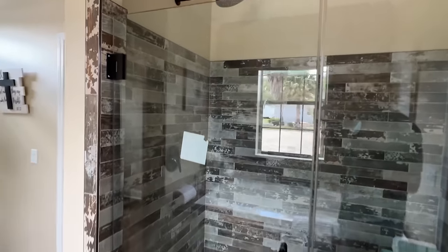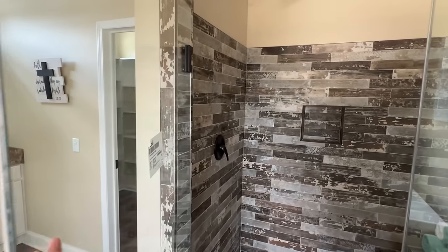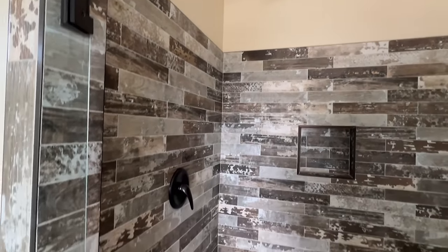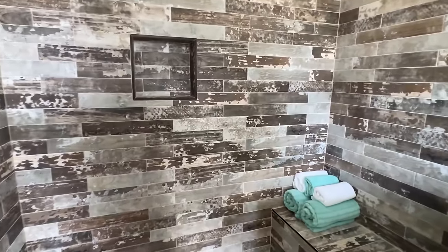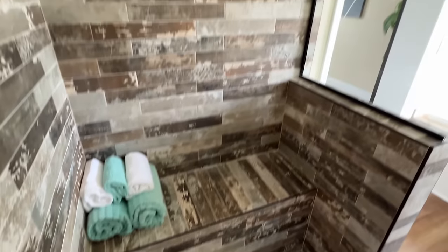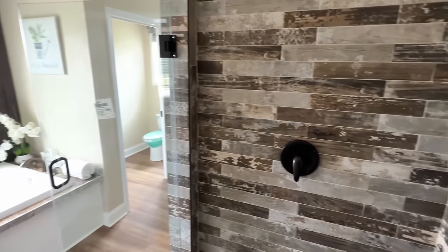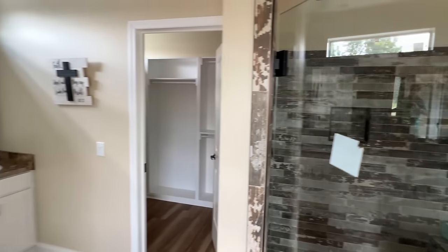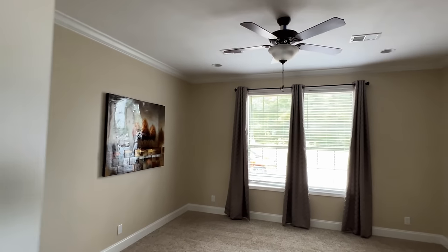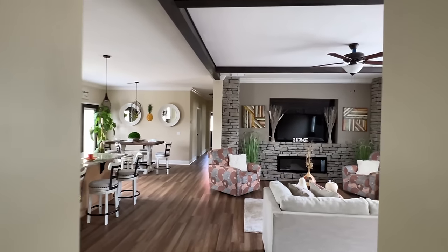Huge, beautiful home and shower. I was going to say huge, beautiful shower, but it's really just a huge, beautiful all-around home. Y'all be sure to share this video — I think that's one of the number one things that helps us on the channel, just sharing the videos so we can reach more and more people and show them just how beautiful these homes are.